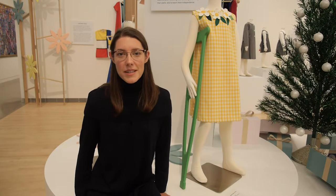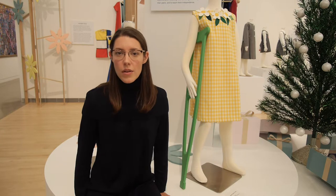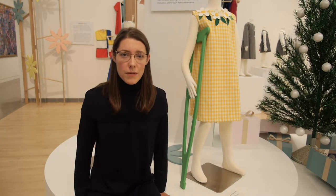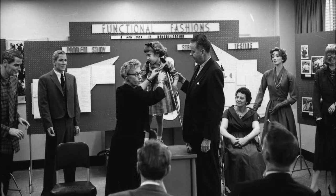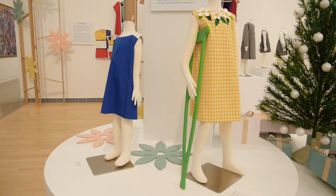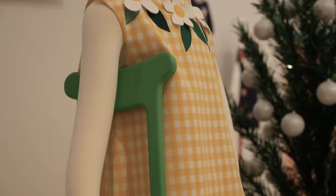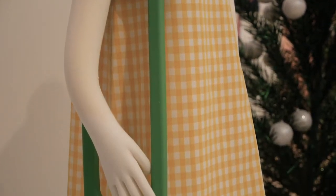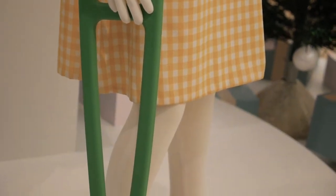In 1963, Florence Eisenman designed the first ready-to-wear clothing line for children with disabilities under the Functional Fashions label. One key goal was to reduce discrimination that differently abled children felt as a result of not dressing like their peers. Discrete features such as large shoulder buttons and simple A-line cuts allowed children to look and feel their best in clothing they could manage more easily — especially important at a time when the ability to dress oneself was a marker of physical independence, mental well-being, and normalcy.